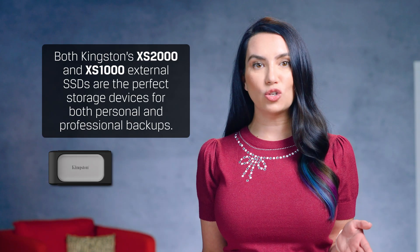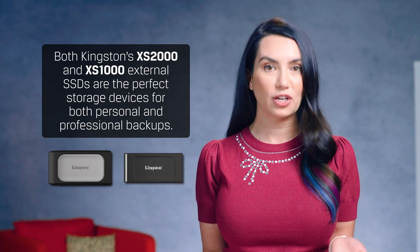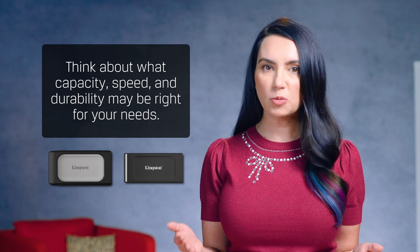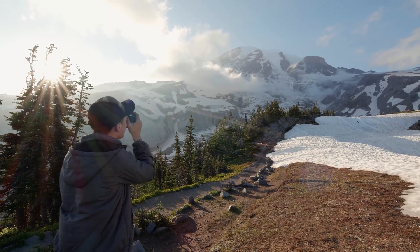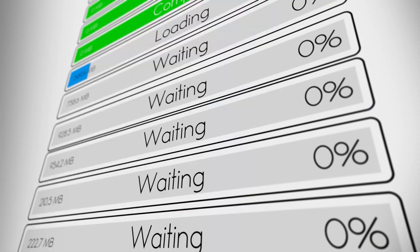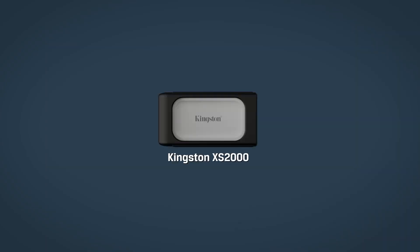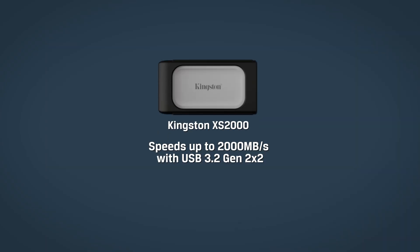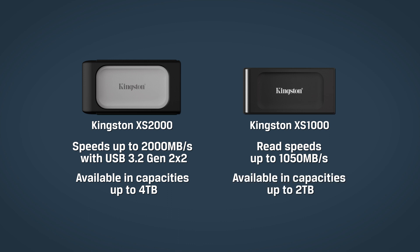Both Kingston's XS2000 and XS1000 external SSDs are the perfect storage devices for both personal and professional backups. Think about what capacity, speed, and durability may be right for your needs. If you do a lot of photography while off-roading or camping, durability may be more important to you. If you need to take and offload many photos over and over, speed of transfer might be a huge benefit. The Kingston XS2000 offers speeds up to 2,000 MBps with USB 3.2 Gen 2x2 and is available in capacities up to 4TB, while the XS1000 offers read speeds up to 1050 MBps and is available in capacities up to 2TB.